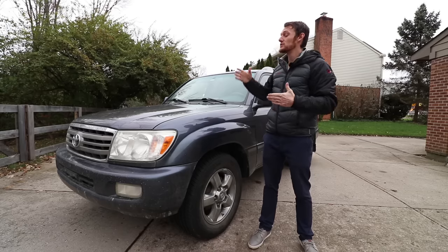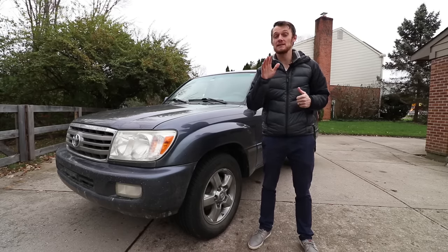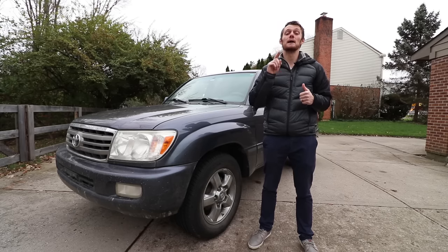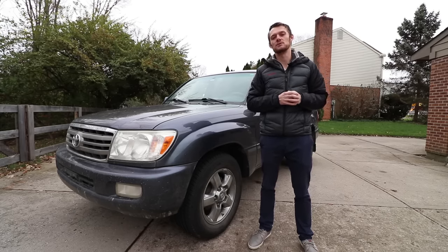On this episode of Eat Sleep Drive, we are talking about the legendary Toyota Land Cruiser, specifically the 100 series generation, and I'm going to explain why the 07 is the best model year from that generation.